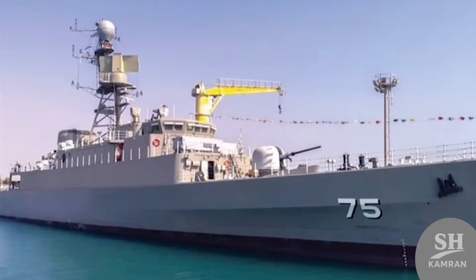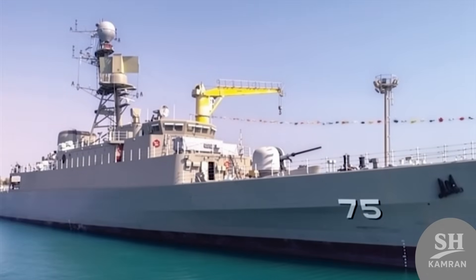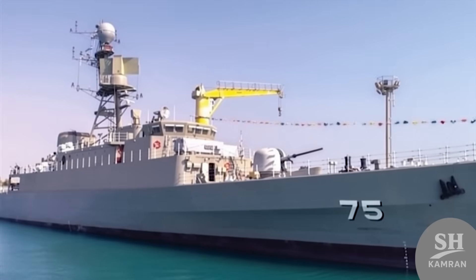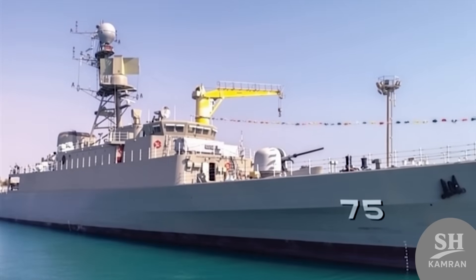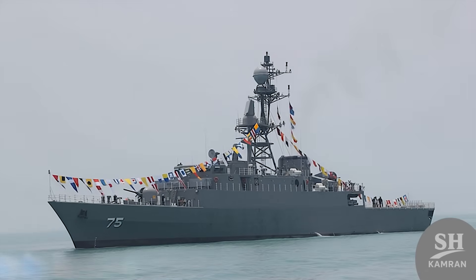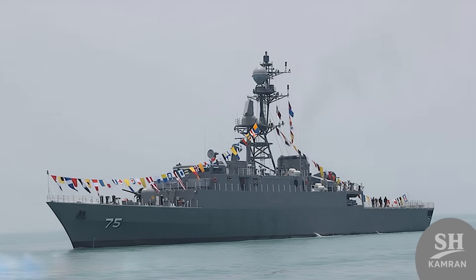Well guys, that's the story of Denna, our navy's flagship. I hope you enjoyed hearing about the capabilities of this iron giant. If this video was interesting, do not forget to like and subscribe. Write in the comments which weapon we should check out next. Goodbye!